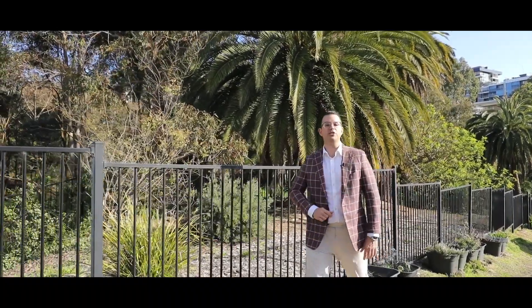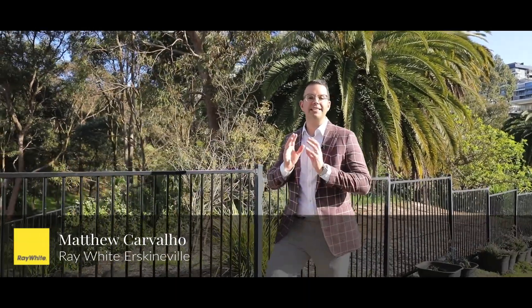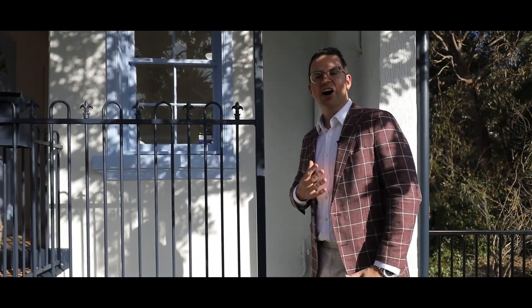Peacefully positioned backing onto Orphan School Creek Reserve, this home has been meticulously renovated throughout and is the perfect entry point into the Forest Lodge house market. I'm Matthew Cavallo from Ray White and let's go take a look.